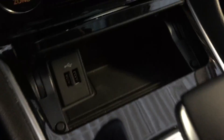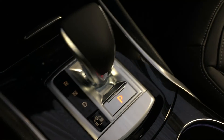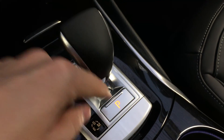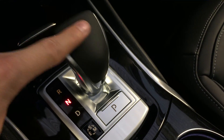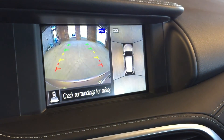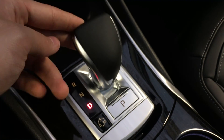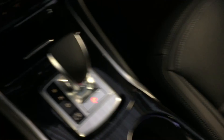Underneath that is your USB audio input and your shifter, which may look a little different than most Infiniti shifters. Press the button to put the vehicle in park, one click up to neutral, full stop to reverse — which will also engage your around view monitor — one stop down to neutral again, and a full stop to drive. Put it back in park.